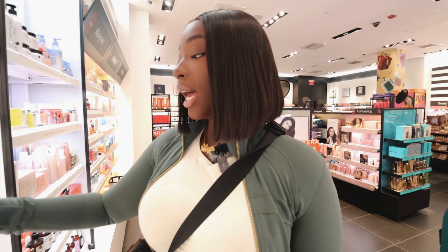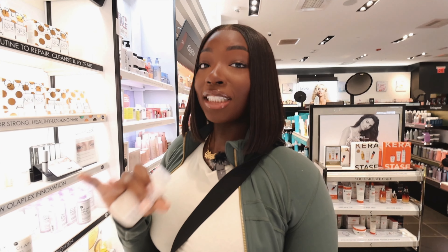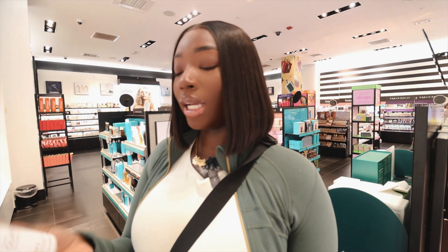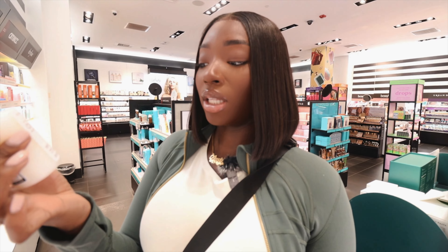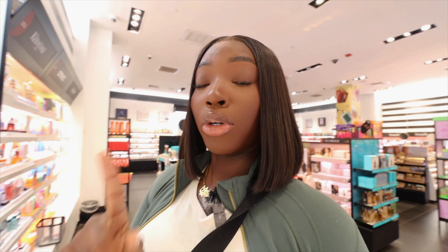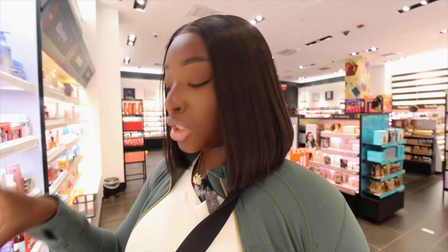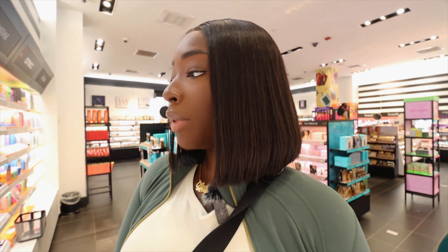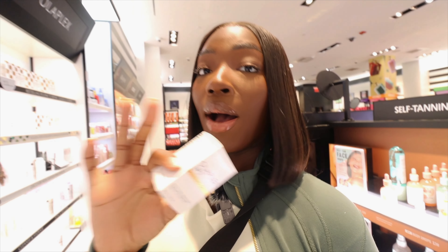I'm going to pick up the Olaplex No. 3 because I heat damaged my hair. The one time I forgot to put heat protectant on, I literally damaged my leave-out — like, it's straight. I've washed it multiple times and it's not doing anything. I've heard a lot of good things about this, so I'm going to try it. It's the Olaplex No. 3, Repairs and Strengthens, for all hair types. And I'm going to pick up the bonding oil from Olaplex too — I've heard a lot of great reviews about No. 3 and No. 7.